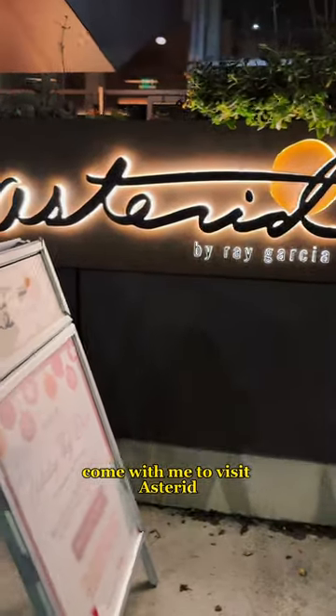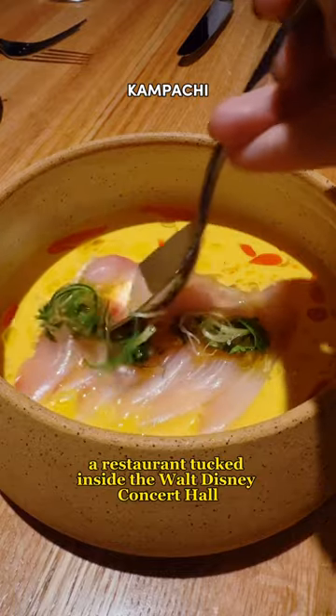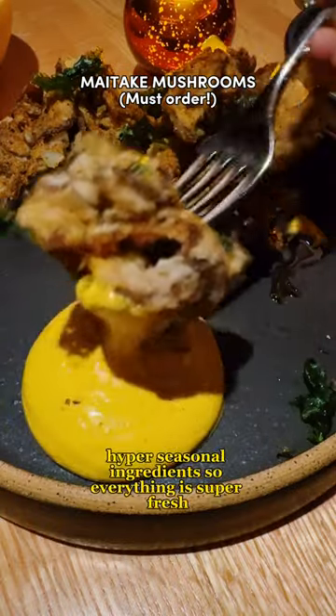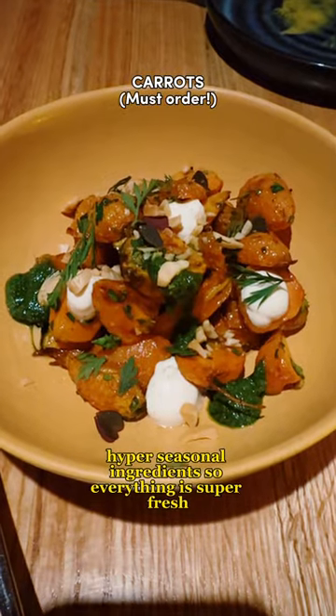Come with me to visit Astrid, a restaurant tucked inside the Walt Disney Concert Hall. Astrid offers a modern American menu using local hyper-seasonal ingredients, so everything is super fresh.